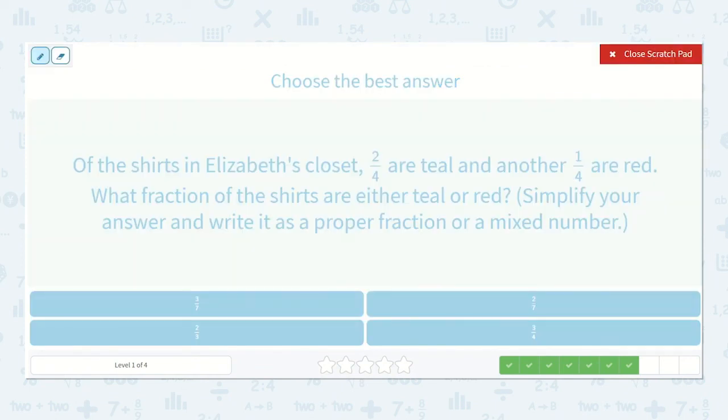Of the shirts in Elizabeth's closet, two-fourths are teal and another one-fourth are red. What fraction of the shirts are either teal or red? Simplify your answer and write it as a proper fraction or a mixed number. Two-fourths are teal and one-fourth are red, so two plus one is three and our four stays the same because we are adding — so three-fourths.